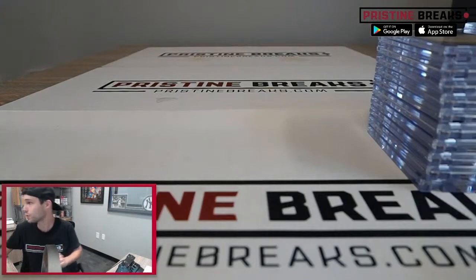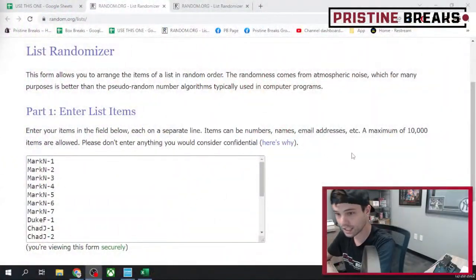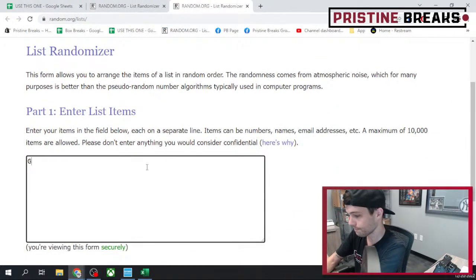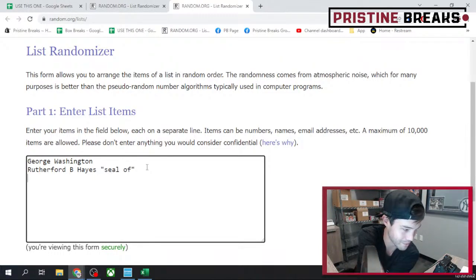Let's get these into the randomizer and find out what you're gonna get. We got your 20 spots over here — this is the order in which you guys purchased. We're gonna hit this three times after we get all the cards in. It just says 'seal of' — I don't know how else to differentiate those two, so that's how we're gonna do it.